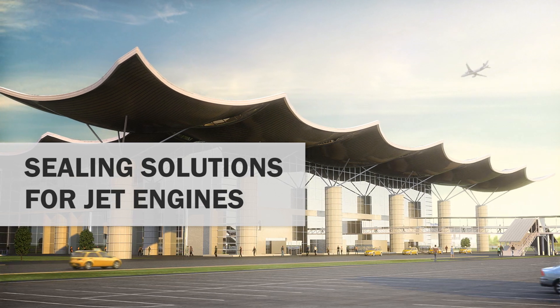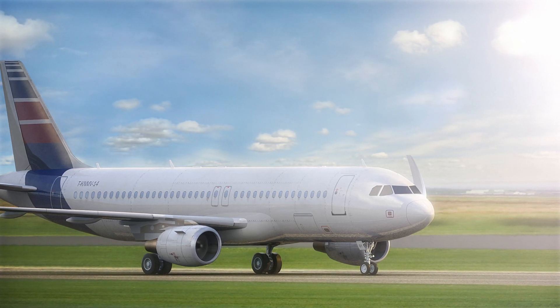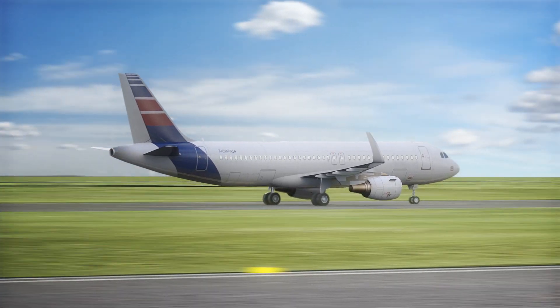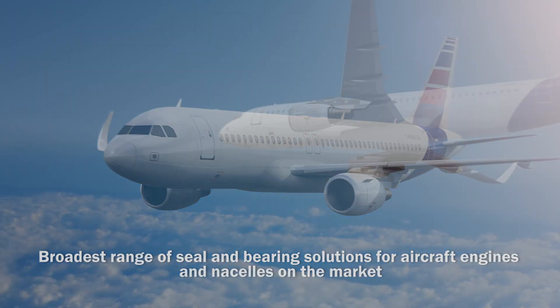Trelleborg Sealing Solutions is able to meet the most challenging of aerospace requirements, like those in today's jet engines that are designed for greater efficiency, to be more environmentally friendly and quieter. Trelleborg offers the market's broadest range of seal and bearing solutions for aircraft engines and nacelles.